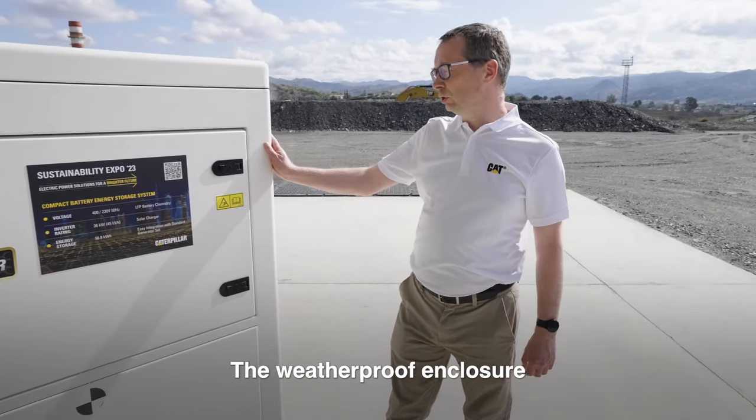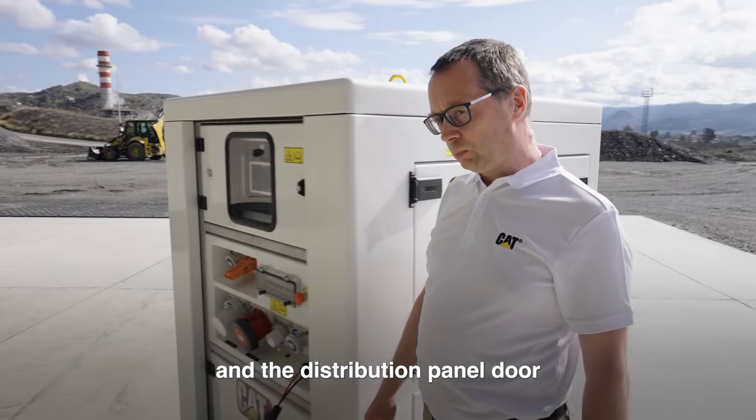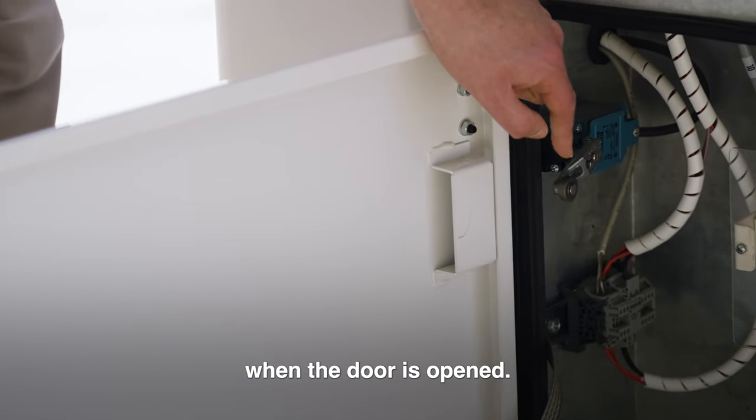The weatherproof enclosure has locks on all access doors, and the distribution panel door has a safety switch which cuts the power when the door is opened.